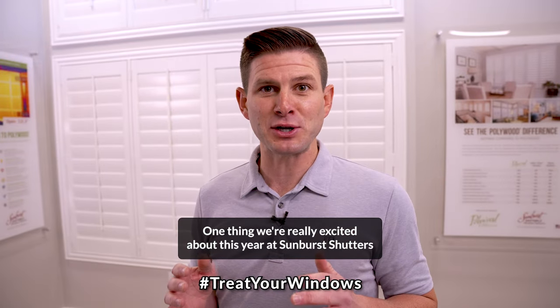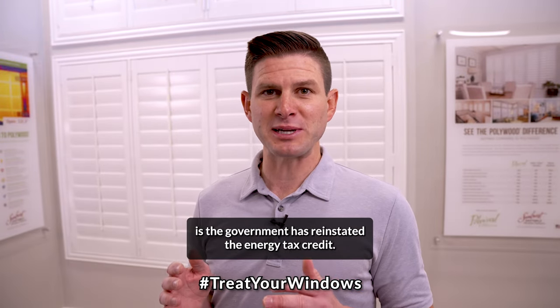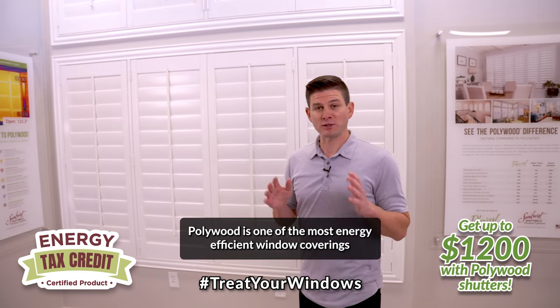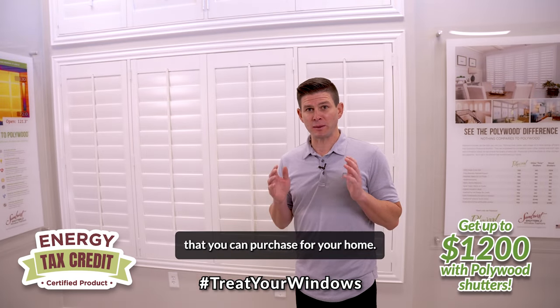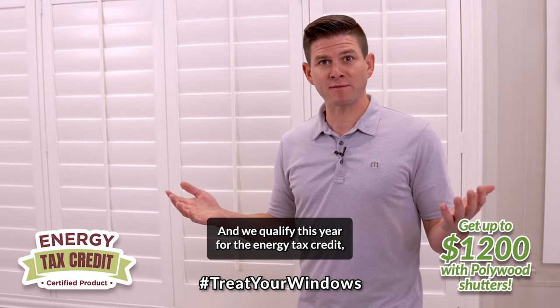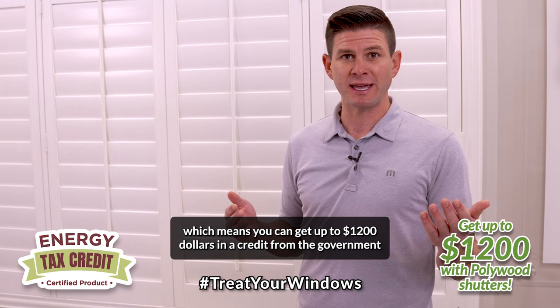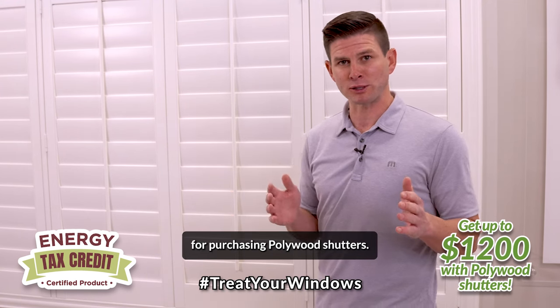One thing we're really excited about this year at Sunburst Shutters is the government has reinstated the energy tax credit. Pollywood is one of the most energy-efficient window coverings that you can purchase for your home, and we qualify this year for the energy tax credit, which means you can get up to $1,200 in a credit from the government for purchasing Pollywood shutters.